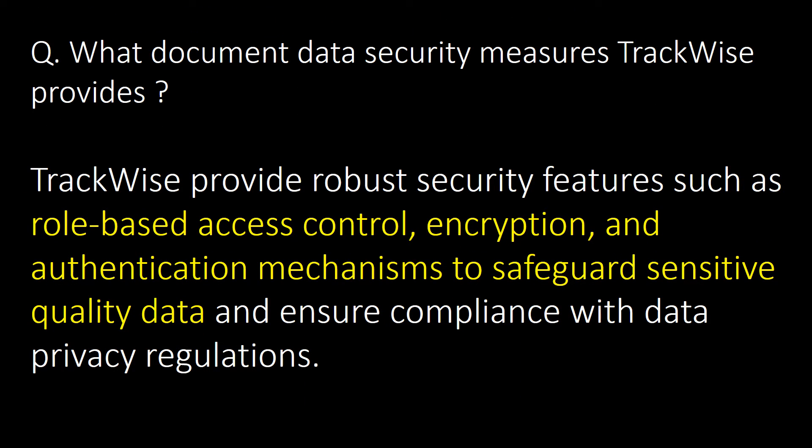What document data security measures does Trackwise provide? Trackwise provides robust security features such as role-based access control, encryption, and authentication mechanisms to safeguard sensitive quality data and ensure compliance with data privacy regulations.